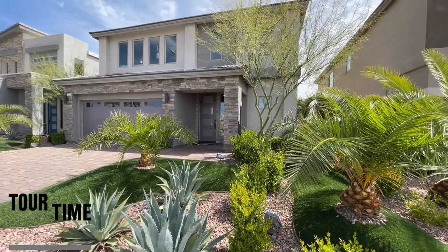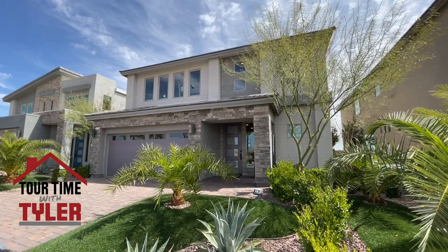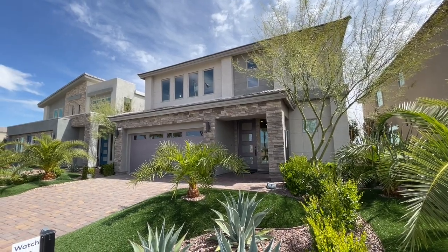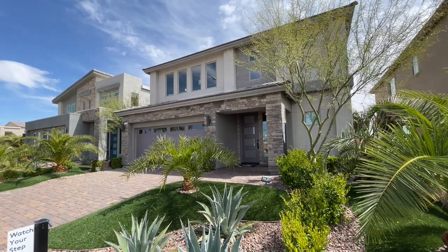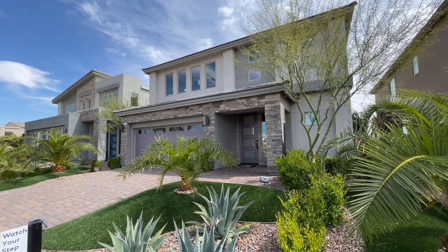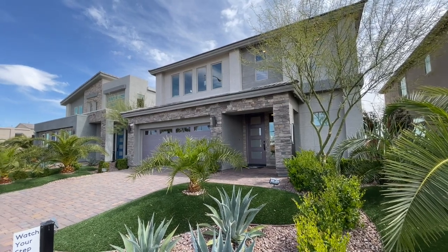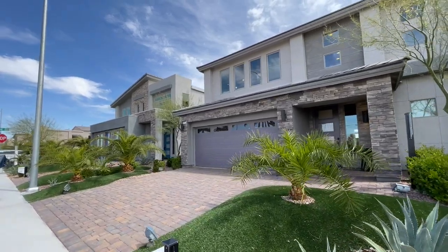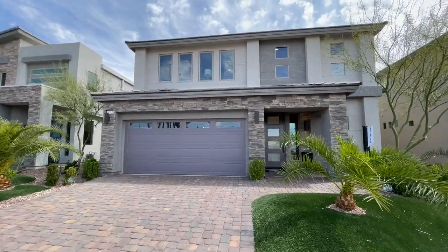We are at Rainbow Crossings, a Pulte community out in the southwest. Right here we have the Duncan, a two-story at 3,021 square feet. You can do up to five bedrooms — four to five bedrooms, two and a half to three and a half baths, two-car garage. This one starts at $490,480. They have a couple different elevations; the exterior ranges in price and they can change the number of bathrooms and bedrooms. I really like how Pulte operates.